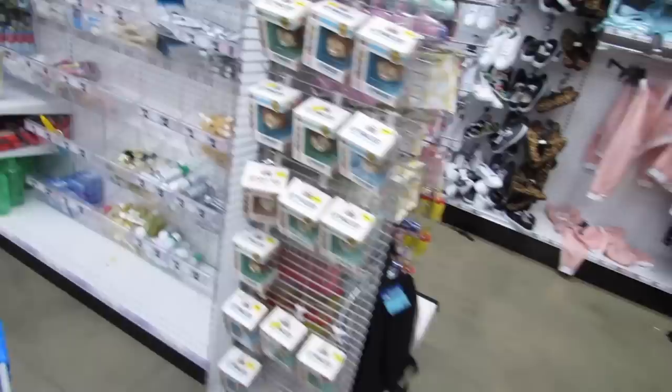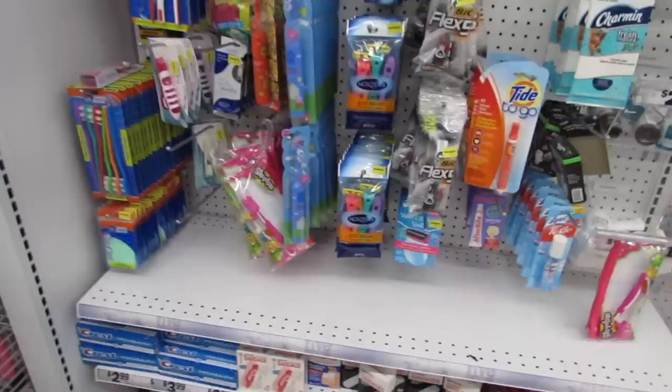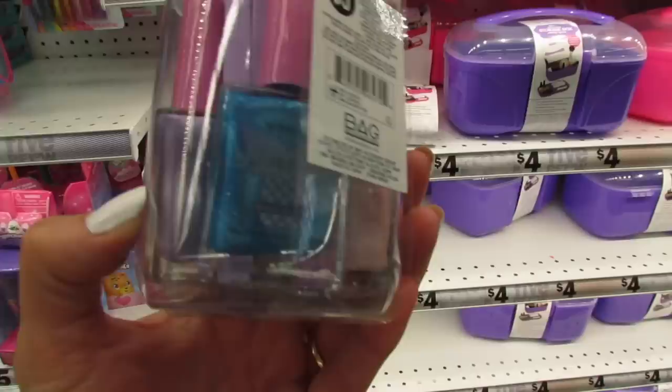They have some little one and two dollar travel items over here — perfect for summertime, perfect for flying on the plane. They have razors, toothpaste, and some basics. I think this is new — oh, this is five dollars. You get one, two, three, four polishes and some toe separators. Those are new this week.